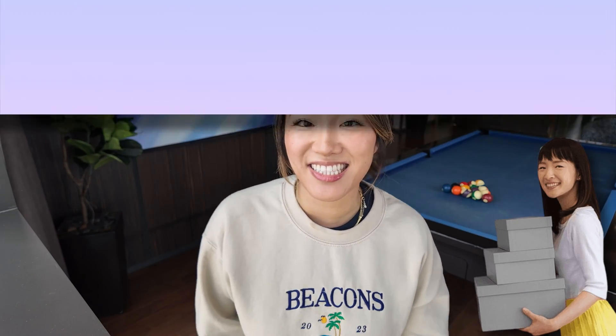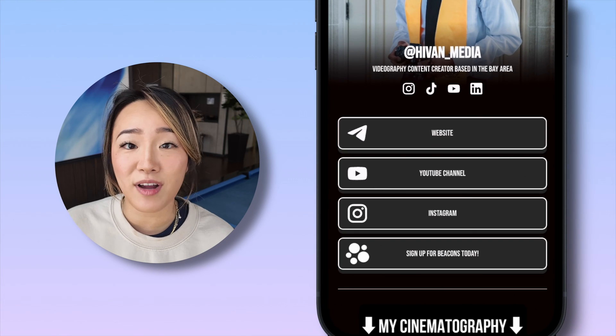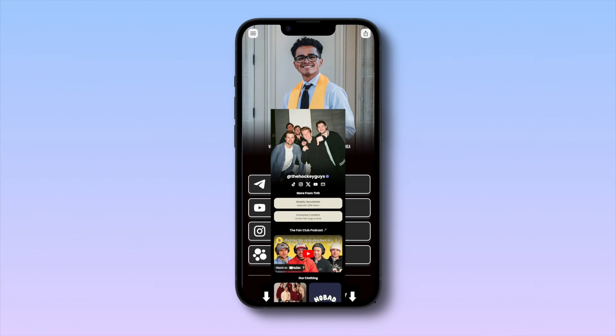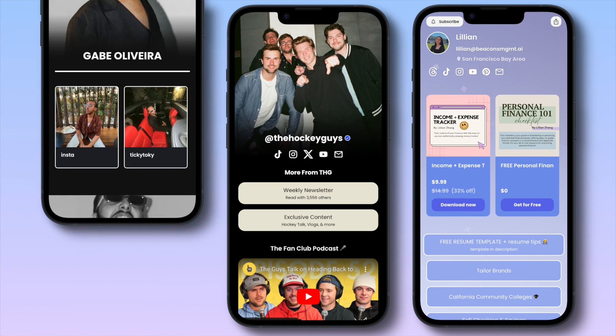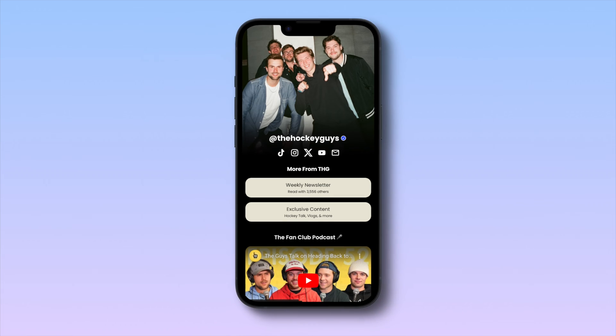Now let's get down to organization — it's like Marie Kondo-ing your digital space. The key is to categorize your pages and keep your links clean and user-friendly. Nobody likes a cluttered bio. Divide your links into categories: maybe it's your latest blog, your online store, or your social media handles. This not only makes navigation a breeze, but also gives your audience a clear idea of what you bring to the table.